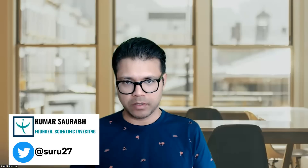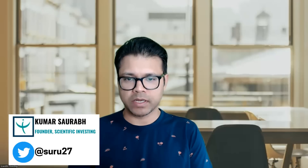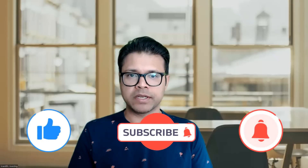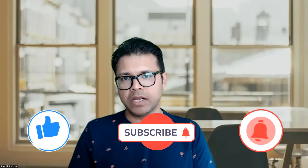Hello friends, welcome to Scientific Investing. We have a new stock analysis today and this is going to be a techno-funda analysis. What we mean by techno-funda is basically we blend both technical analysis and fundamental analysis. I have various scanners to screen companies which are looking interesting fundamentally or technically, and I try to play both momentum as well as value.